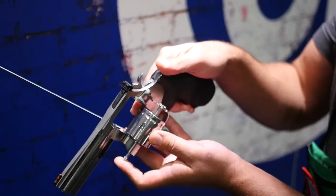Hey guys, Hop here for TFB TV. We are at NRAM 2022 at the Colt booth taking a look at a new rimfire revolver. This year we are launching the new King Cobra Target 22 Long Rifle revolver.